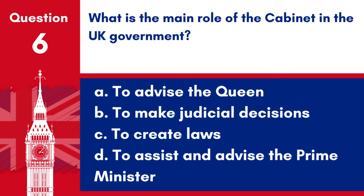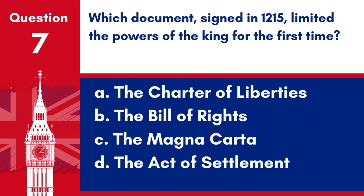Question 6. What is the main role of the Cabinet in the UK Government? a. To advise the Queen, b. To make judicial decisions, c. To create laws, d. To assist and advise the Prime Minister. Answer: d. To assist and advise the Prime Minister. The main role of the Cabinet in the UK Government is to assist and advise the Prime Minister.